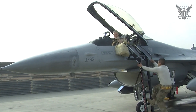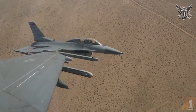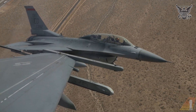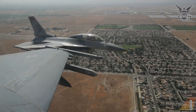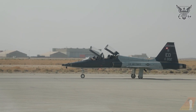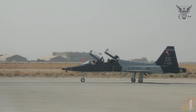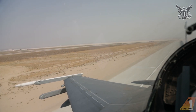Key design features of the F-16 include a frameless bubble canopy for improved visibility, a side-mounted control stick for better control during high-G maneuvers, and a reclined seat to reduce the effects of G-forces on pilots. Additionally, the aircraft's blended wing-body design enhances lift and agility, while its single-engine configuration, powered by a Pratt & Whitney F-100 or General Electric F-110, balances performance and maintenance costs.